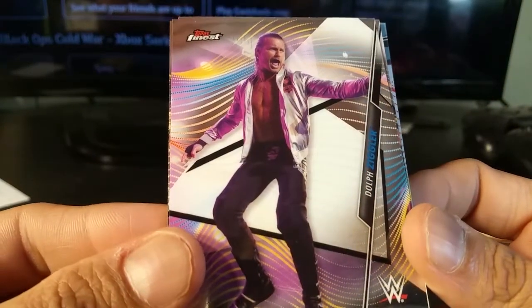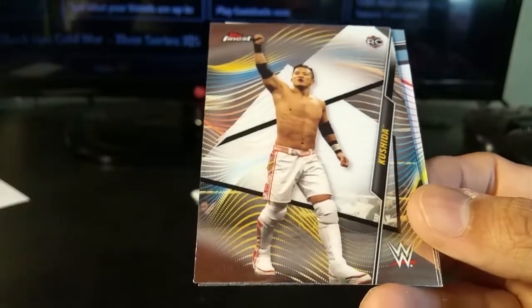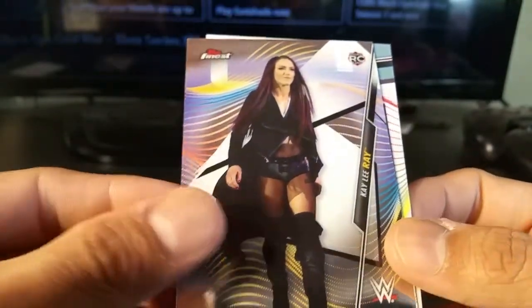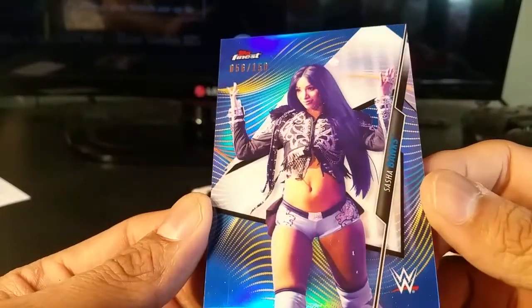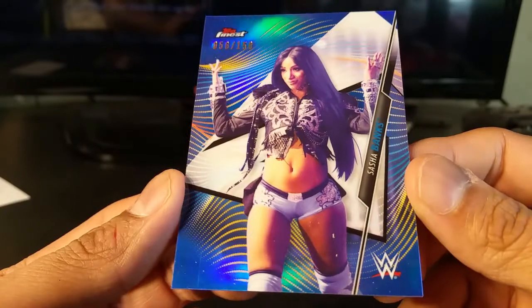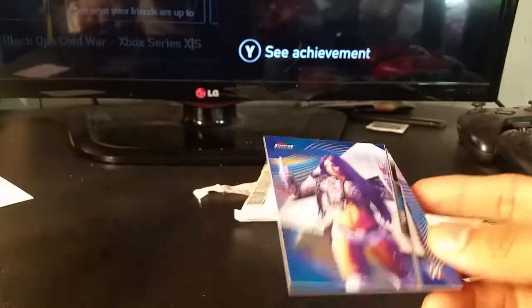Dolph Ziggler. Adam Cole. Kushida. Kaylee Ray. And this one — okay, so it's numbered, chart printed, nothing too special, but it is 56 of 150, so that's pretty awesome to at least get something. It looks like it's a thicker card — yeah, slightly thicker stock.